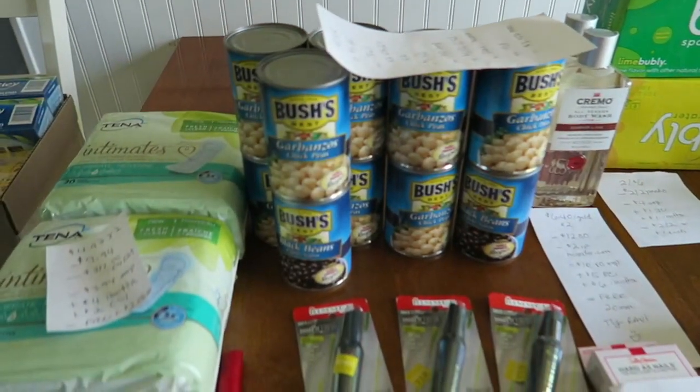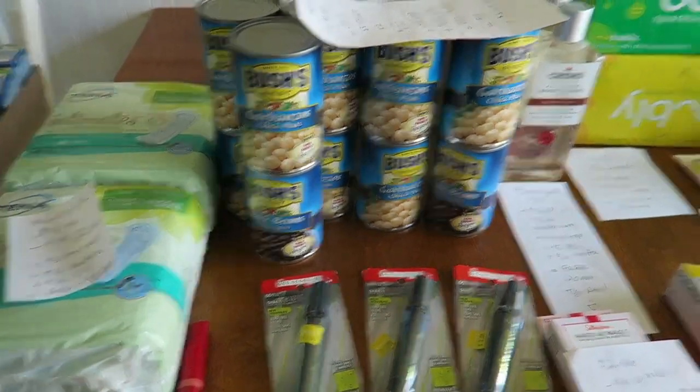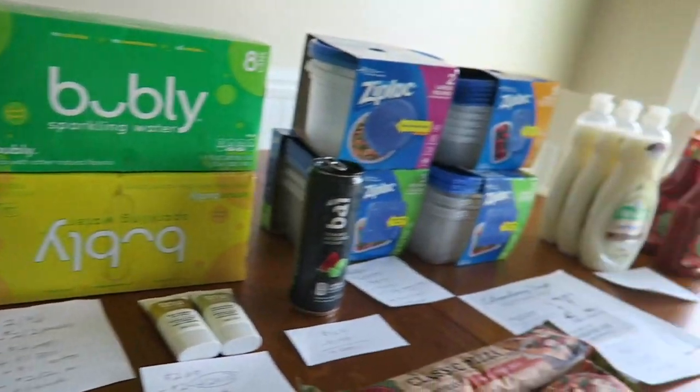Hey guys, it's Running Kimono. So here's my haul today. We have Walmart right here, and we have a little bit of Rite Aid action — I got a couple of things there.